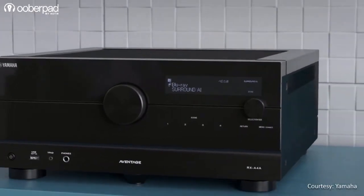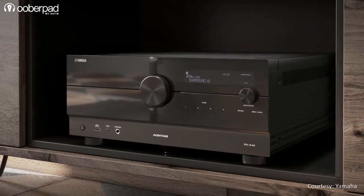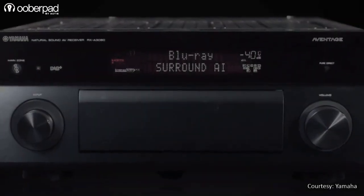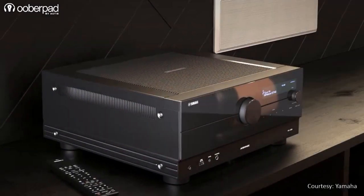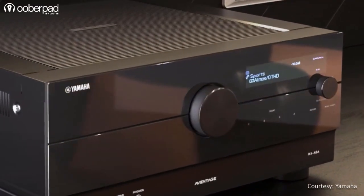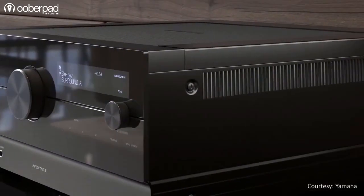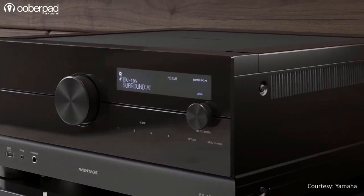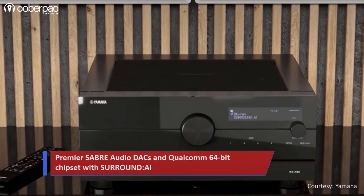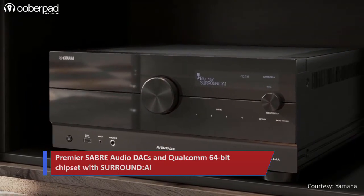The first striking aspect you'll notice is the completely overhauled look and design in comparison to Avantage series models from yesteryears. Yamaha skipped the white central display with small lights and logos, with a larger main volume knob positioned dead center and a brand new LCD display on the right. Apart from the visual aesthetics, there are many technical changes made to the core engineering of the AV receivers. The new build includes a revamped internal circuit design and upgrades to the mechanical structure and audio parts, including premium audio DACs from Sabre.